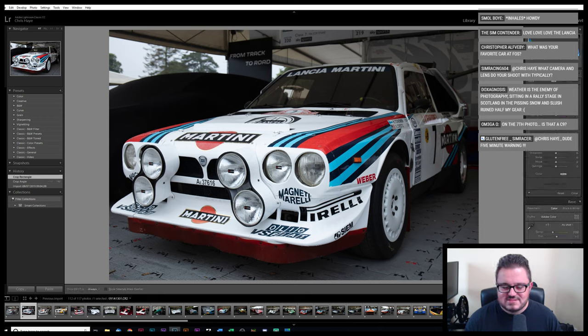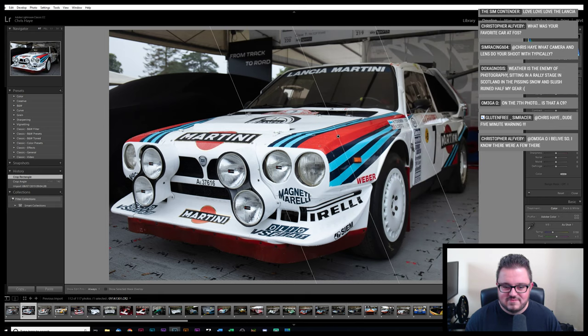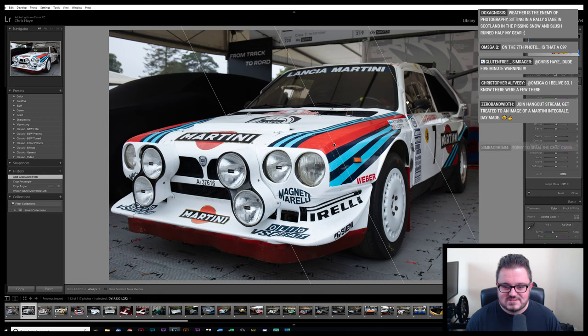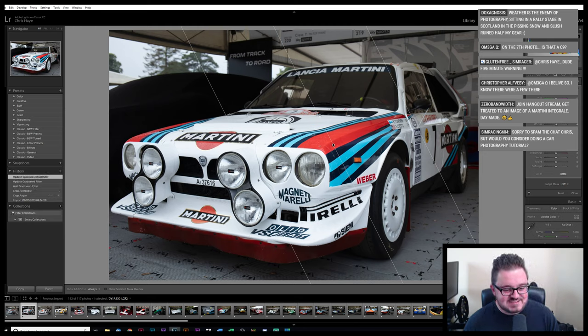We're going to do the same trick with this one — add a little bit of exposure across to the back of the image because of the shadow from the tent they were in. It's only about half a stop down or something, but it just makes it look a bit weird. Join the hangout stream, get treated to an image of a Martini Integrale — yeah, that's pretty much how this is going to go.